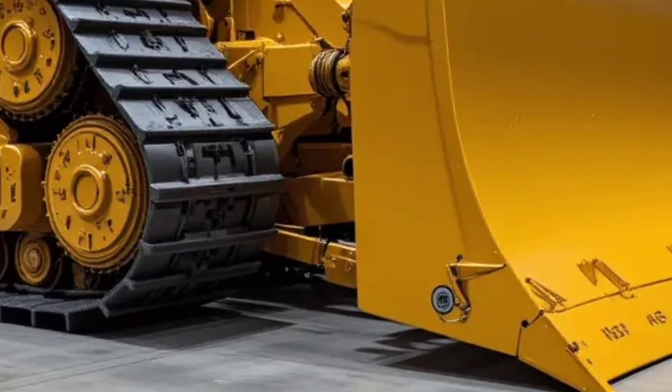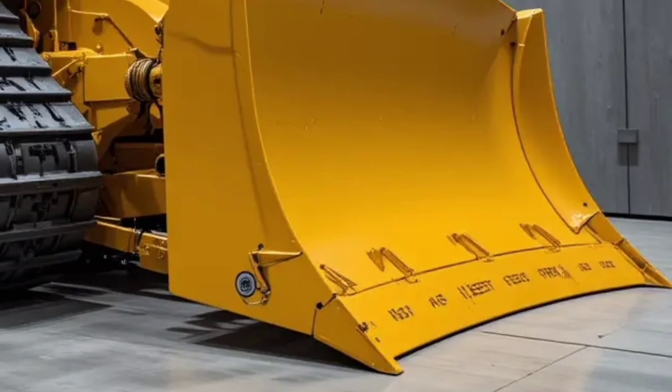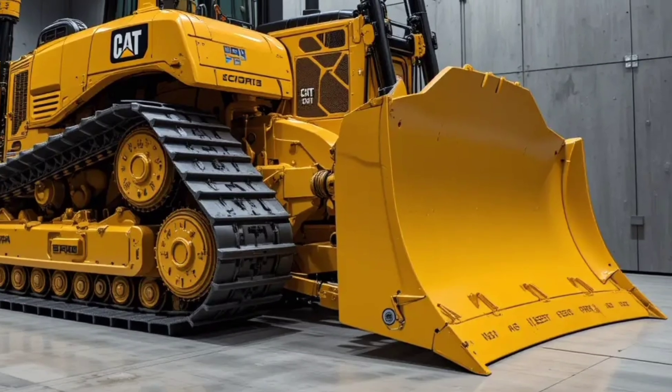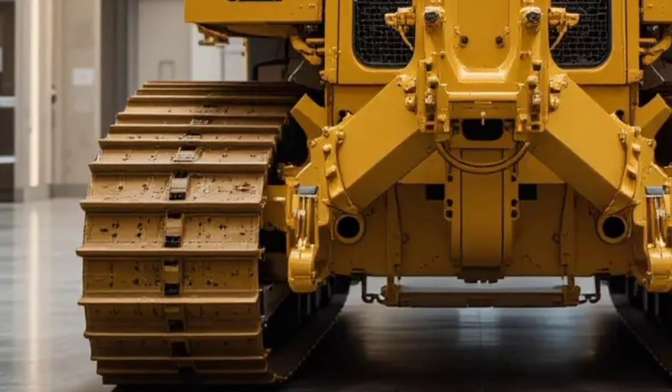This is where heavy machinery meets smart automation. From an exterior design standpoint, it's rugged and modern — reinforced steel, precision-welded frames, and aggressive track design ensure the D19 dominates even the harshest conditions.